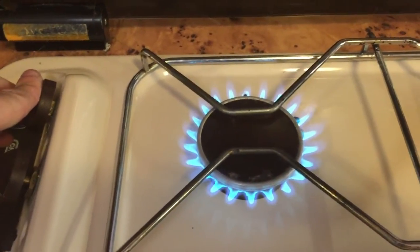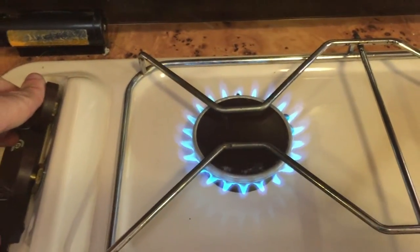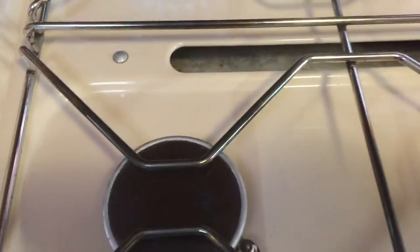So as I say, the back left-hand side works on the automatic lighter. The front two just need holding down for a few seconds to catch.